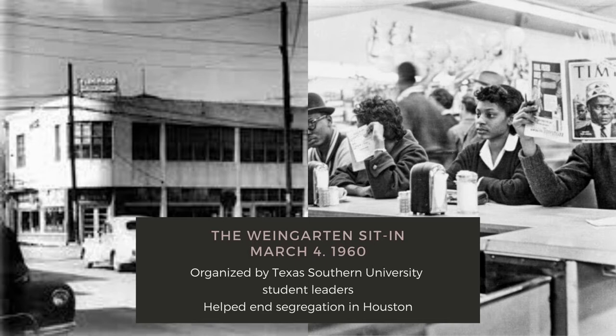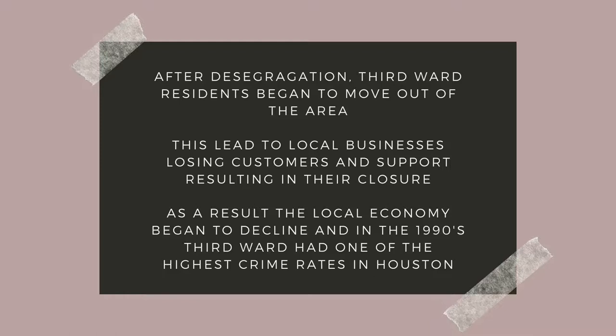As the African American population began to grow and flourish in Third Ward, so did the fight for equality and desegregation in Houston. The Wine Garden Sit-In took place on March 4, 1960 and happened at the Wine Garden Grocery Store at the lunch counter. This peaceful demonstration was organized by Texas Southern University student leaders and eventually helped end segregation in Houston. After desegregation, Third Ward residents began to move out of the area. This led to local businesses losing customers and support, resulting in their closure. As a result, the local economy began to decline and in the 1990s, Third Ward had one of the highest crime rates in Houston.